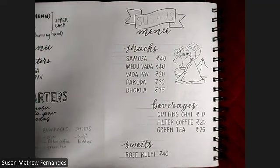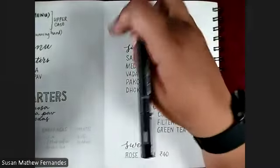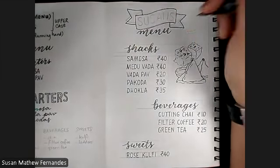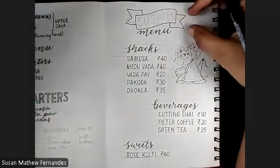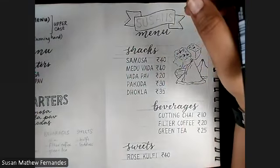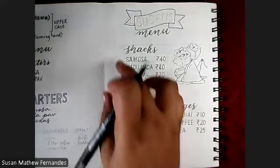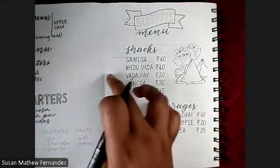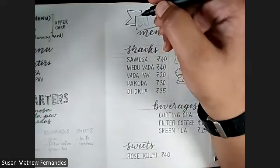Dhokla is done. Where do we fit the vada pav? Let's put the medu vada here, overlapping with the banner, and the vada pav here. For the vada pav, the top of the pao I'm leaving in a straight line, but where the crust and the soft part meet I'm putting in a wavy line. And it's going to overlap with a lot of the other elements. No vada pav is complete without a chilli or two, so we can add the chilli on this side.